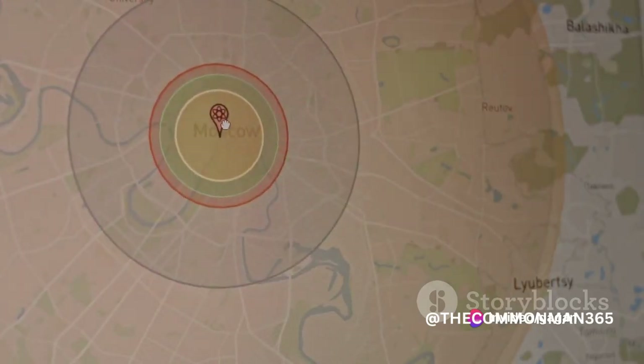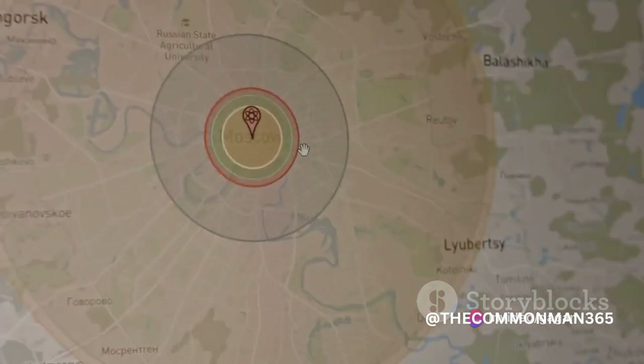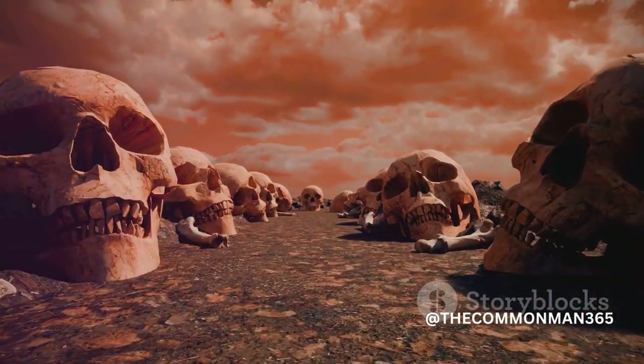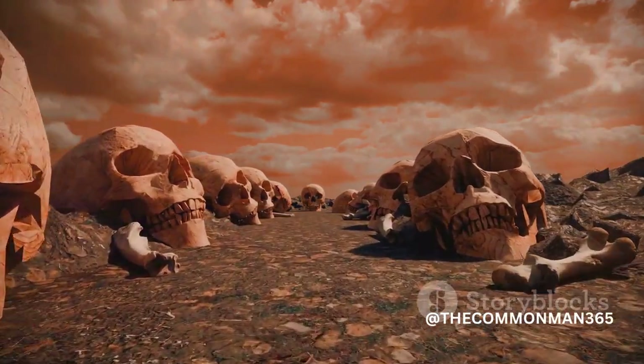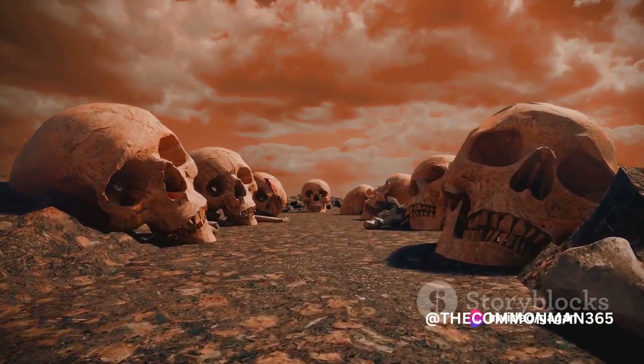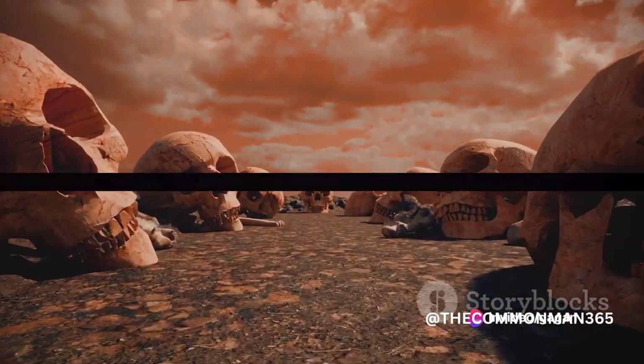The potential effects of a large-scale EMP event, caused by natural phenomena like a solar storm or malicious actors targeting civilian infrastructure, are a cause for concern. The consequences could be significant, considering our society's reliance on electronic devices and interconnected systems.